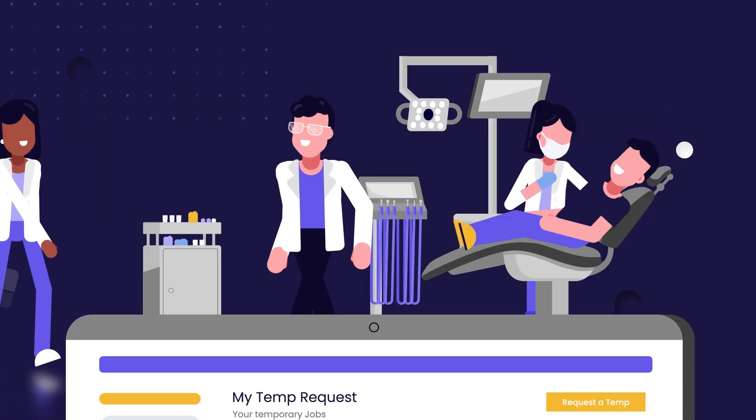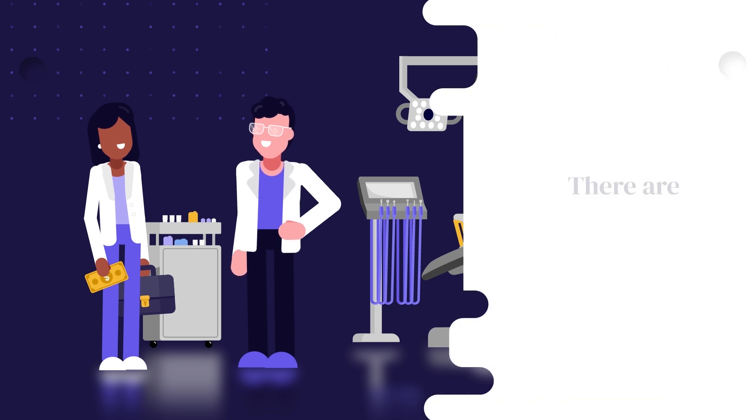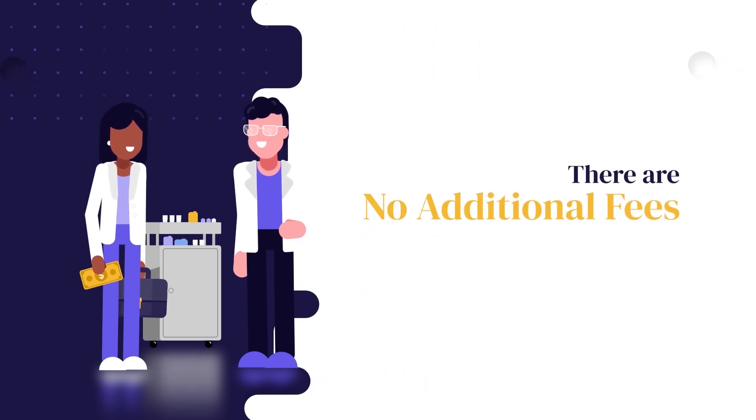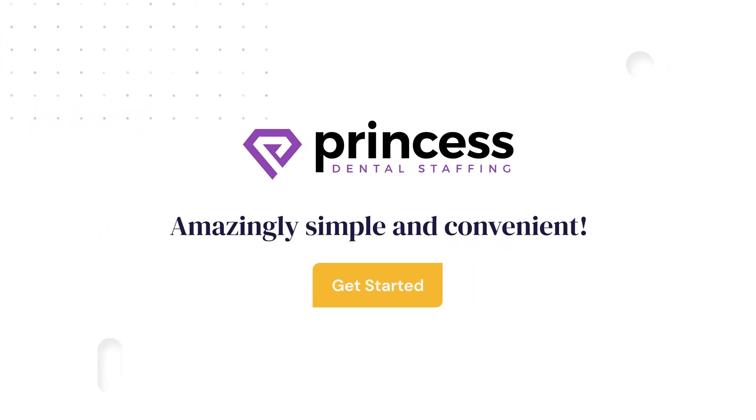After a successful shift, be prepared to pay your temp directly at the end of the day. Don't worry, there are no additional fees to pay us. Try Princess today — it's amazingly simple and conveniently at your fingertips 24 hours a day.